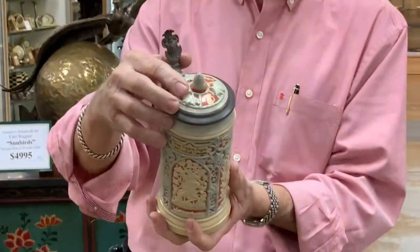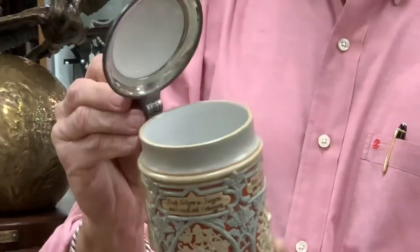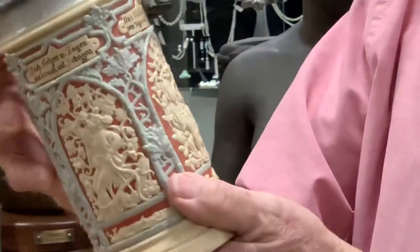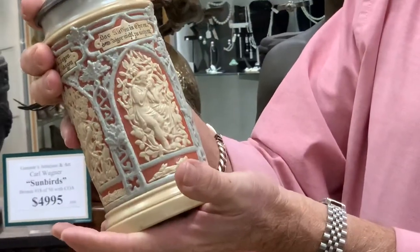As you can see, it's got an inlaid lid, which is perfect with the acorn finial on top. It's a half liter stein with a lot of really nice hunting scenes in ivory on top of a terracotta background.